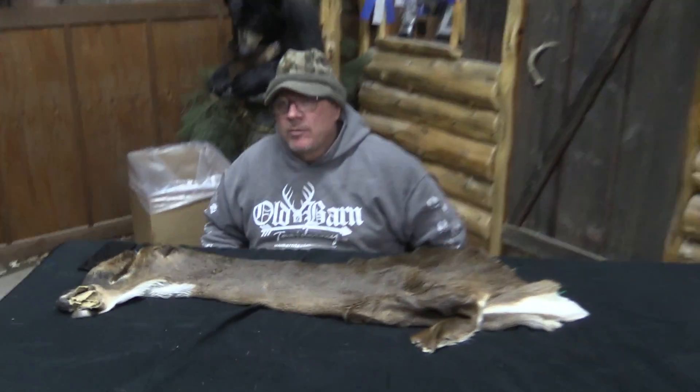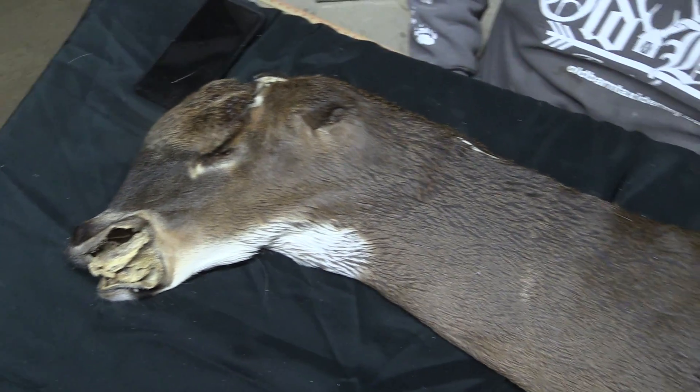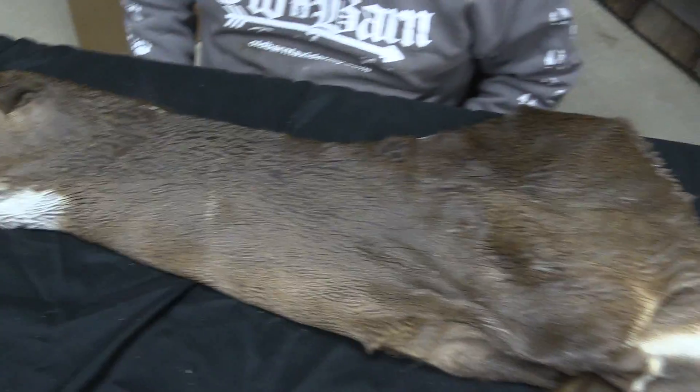This is Sam from Old Barn. We've got a Whitetail OBT 1185. This guy is approximately 7 1/4 by 19. We grade everything out, and I'm going to grade this as a Commercial Plus piece.